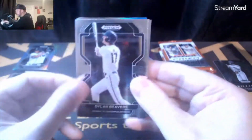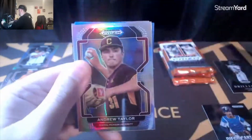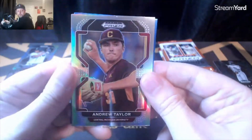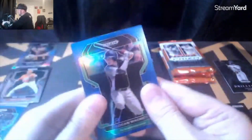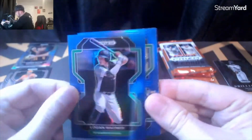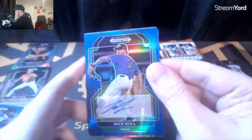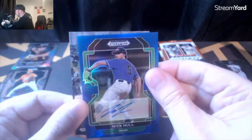Dylan Beavers, Ben Joyce, Jack Leiter — putting him off to the side. Andrew Taylor on the silver prism, Logan Wagner not numbered. And then an auto here — oh, it looks like we got a snakeskin parallel pull from the back!